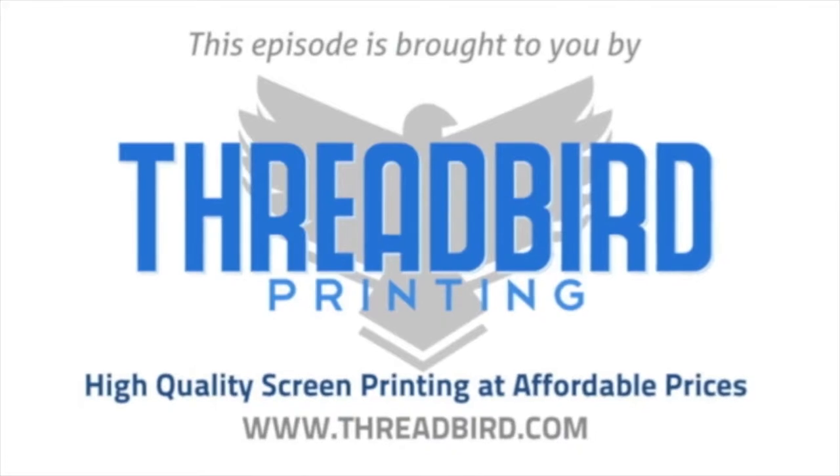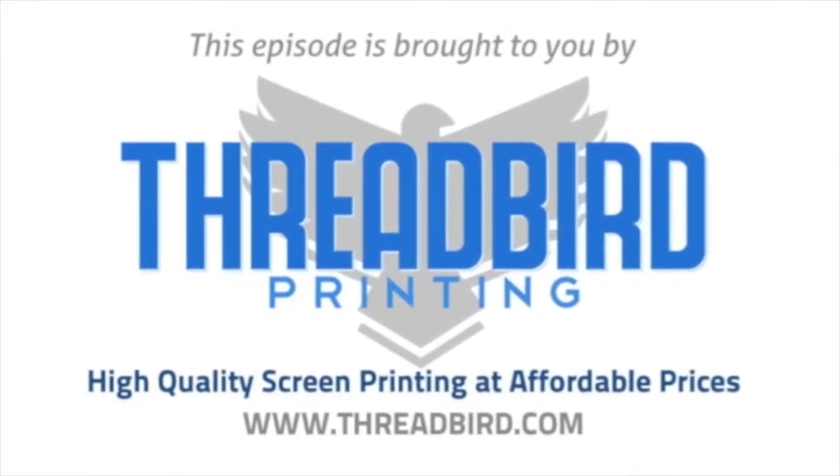This episode of I Am The Trend TV is brought to you by Threadbird Printing, high quality screen printing at affordable prices.